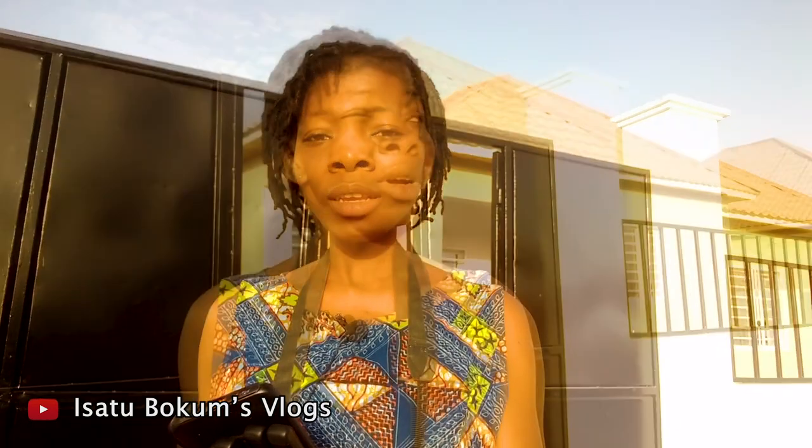Hey guys, welcome to Isatou Bojang's vlog. It's always an exciting moment being here with all of you and bringing new videos from the smiling coast of Africa, which is The Gambia. Today I'm going to be showing you properties on sale, and this time we're doing Global Properties. I am here today at the Tudgerang Estate — these are really beautiful, it's a massive estate.